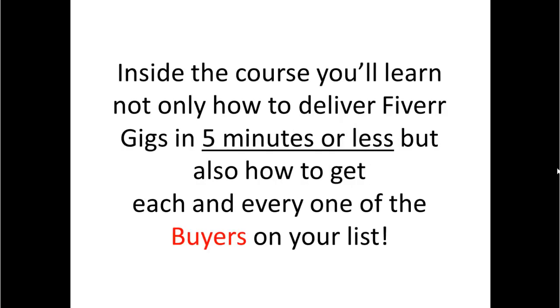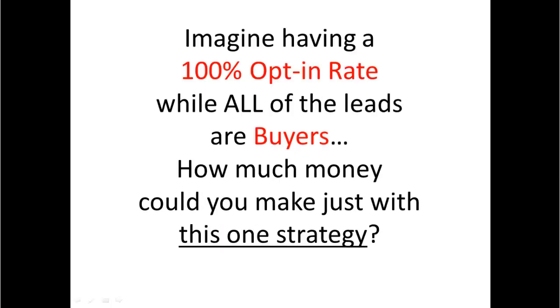Inside the course you will learn not only how to deliver Fiverr gigs in 5 minutes or less, but also how to get each and every one of the buyers on your list. Imagine having a 100% opt-in rate while all of the leads are buyers.